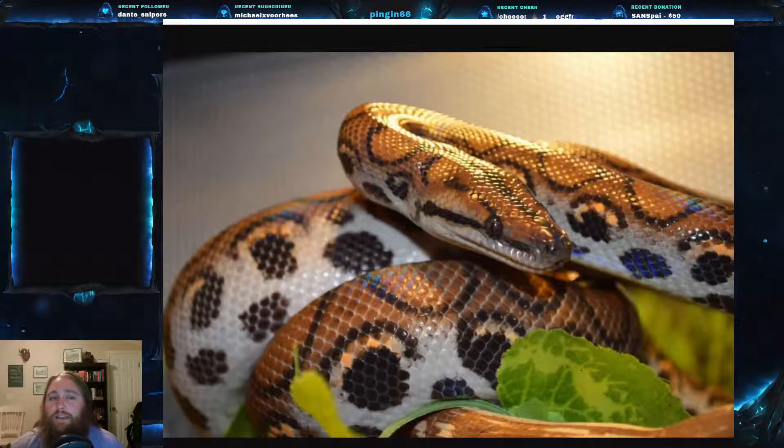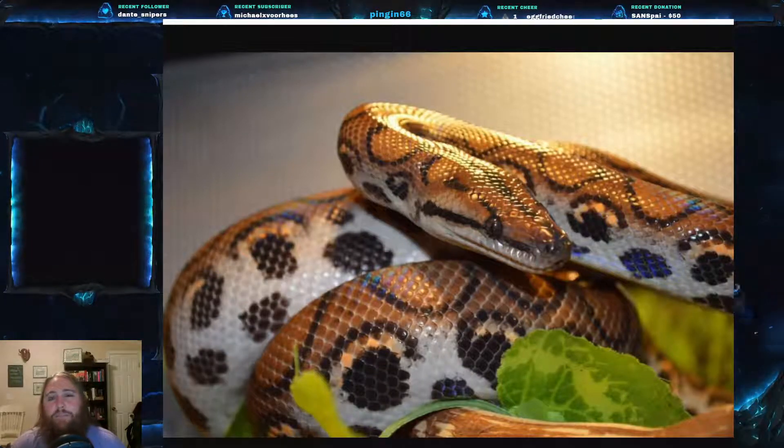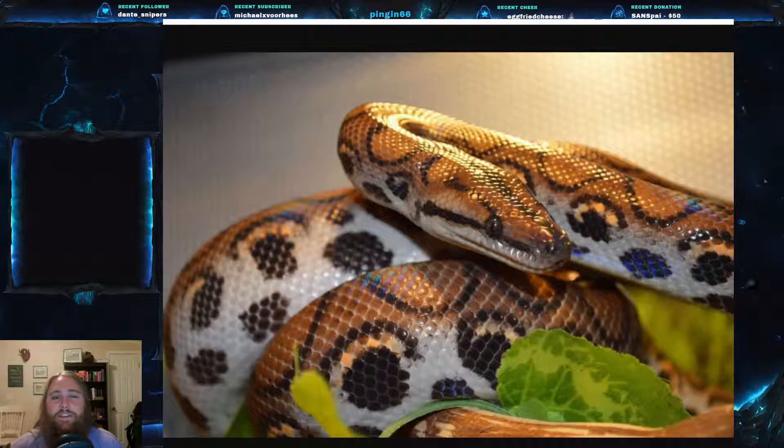Its range includes Venezuela, Suriname, and Guiana — think far south-central America and northern to central Amazon River basin in South America. They are found east of the Andes and not to the west.